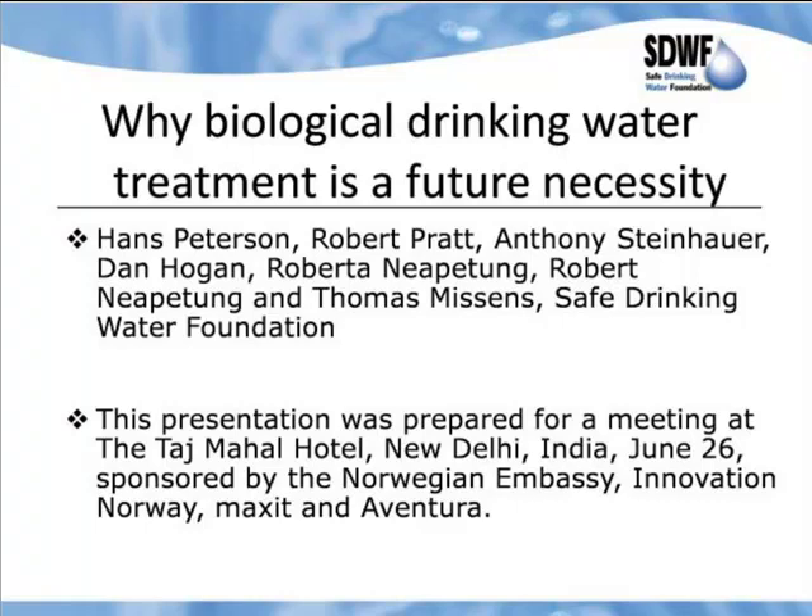Let's start here — we have it on the whiteboard and on our second computer, it's up on the full screen. So let's hope that it's working over in Taj Mahal as well. I'm going to talk about why biological drinking water treatment is a future necessity, and I'm going to try to go through the presentation relatively quickly so you guys get something to eat.